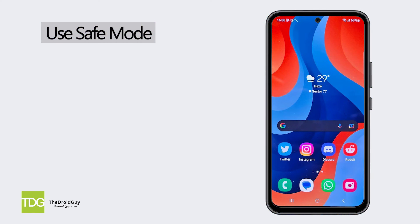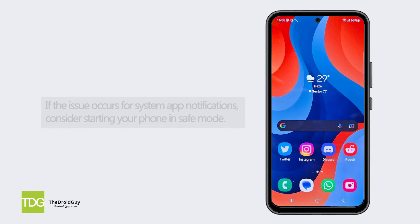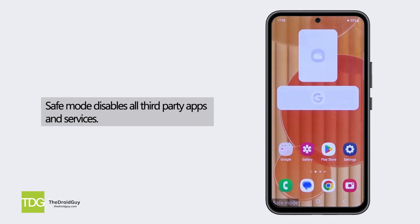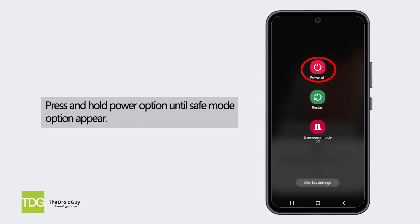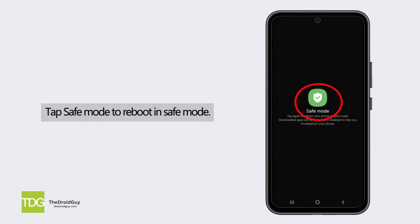Use safe mode. If the issue occurs for system app notifications, consider starting your phone in safe mode. Safe mode disables all third-party apps and services. If notifications work while in safe mode, then the issue is likely with an installed app. You can uninstall recently added apps or factory reset to resolve it.